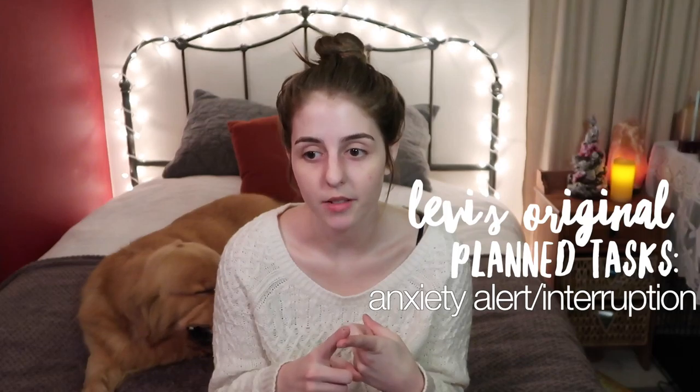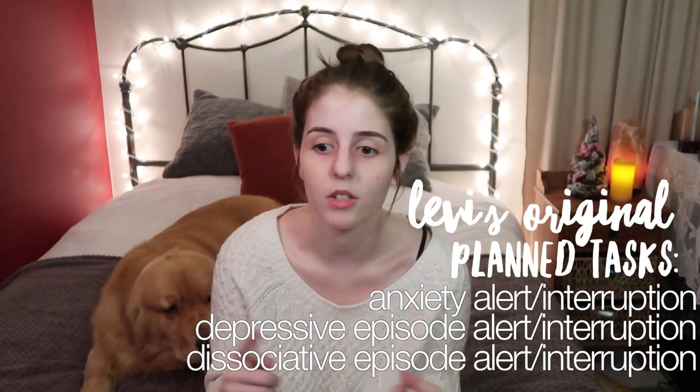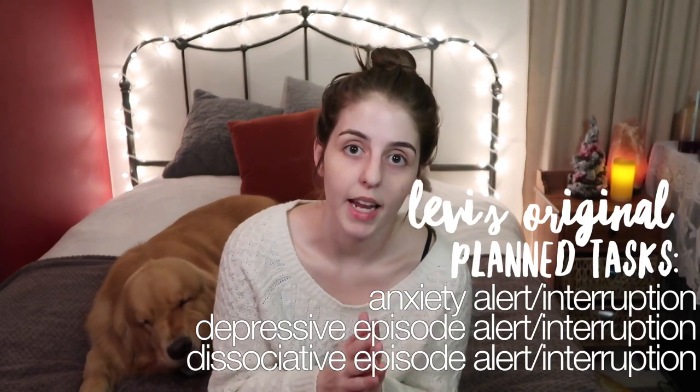Back to unpause. His original planned tasks were anxiety alert and interruption, depressive episode interruption, and dissociative episode interruption. At the time when I got Levi, that's all I needed. In comparison to his current tasks, I can break them all down or give you an example of each one.